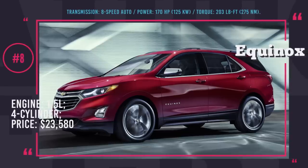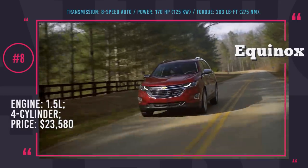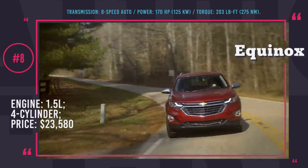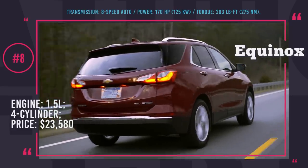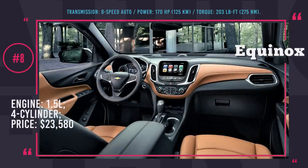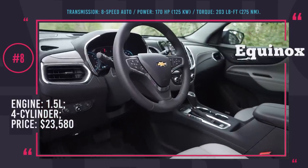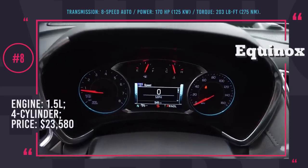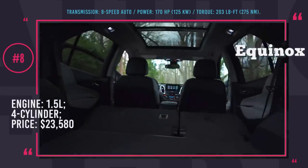Chevrolet Equinox. First announced in 2016, the new-generation Equinox is packed with convenience and safety technologies, offering a dependable and comfortable ride. Main additions include a rear-view camera, forward collision alert, low-speed automatic braking and parking assistance. The car comes in three engine options: a base 1.5L 4-cylinder gasoline, a 1.6L turbo diesel inline 4 paired with a 6-speed automatic, or a larger 2.0L 4-cylinder gasoline with a 9-speed automatic. It is available in 4 trim levels: L, LS, LT and Premier.